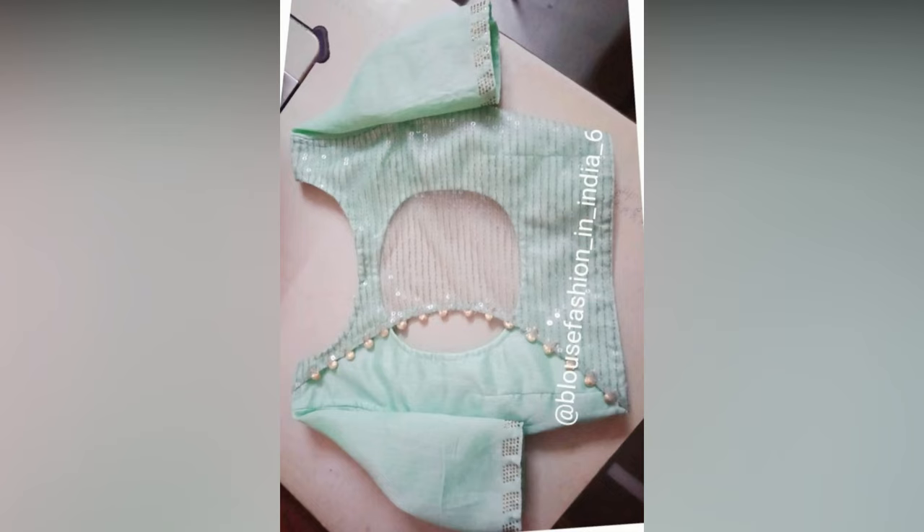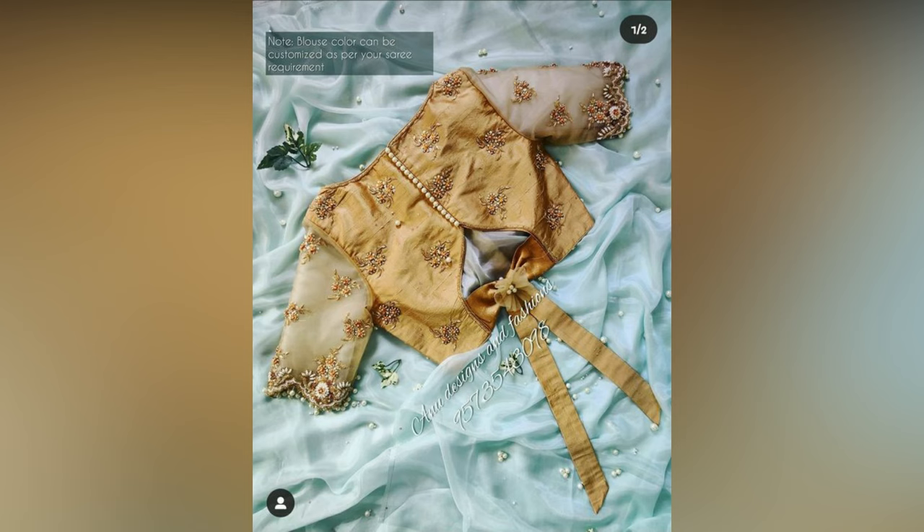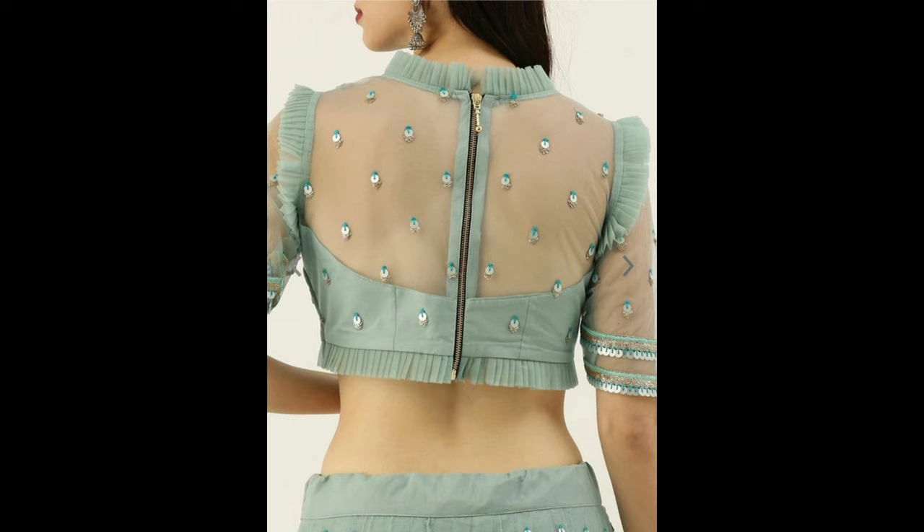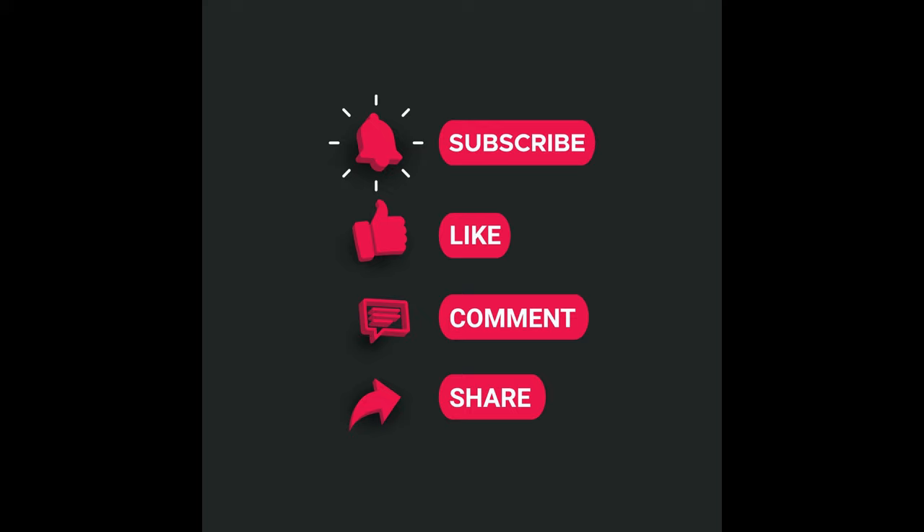We hope you love this collection of latest blouse designs for silk sarees. You can use these ideas as inspiration and add a touch of your creativity to flaunt an exclusive look. If you have any more patterns you think should make the list, do share your ideas with us. If you like this video, please like and share, and subscribe to Allied Studio Wall for more updates.